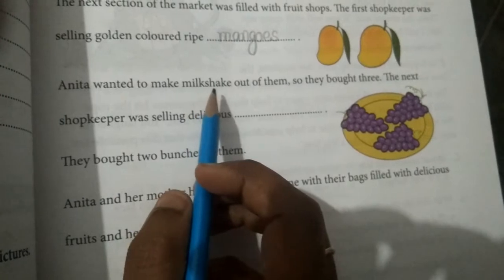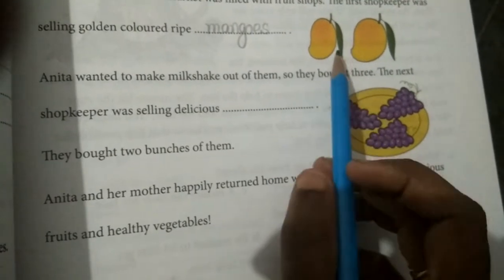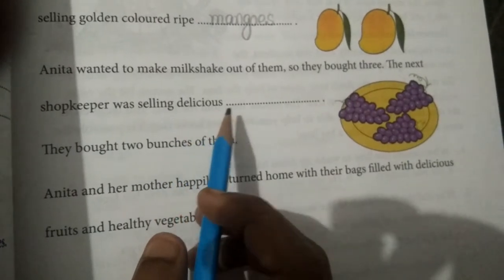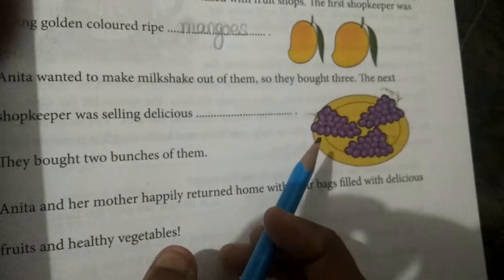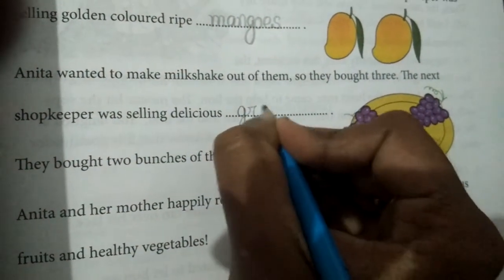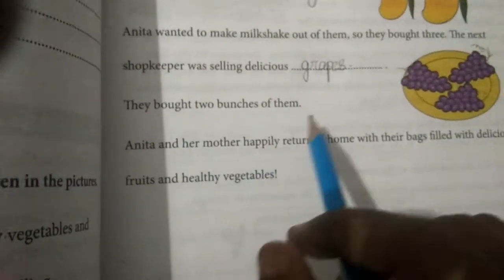Anita wanted to make milkshake out of them, so they bought three. How many mangoes did they buy? Three mangoes. The next shopkeeper was selling delicious — what is this? Grapes. Have you ever tasted this? G-R-A-P-E-S. Grapes. They bought two bunches of them.